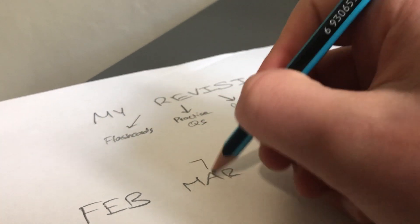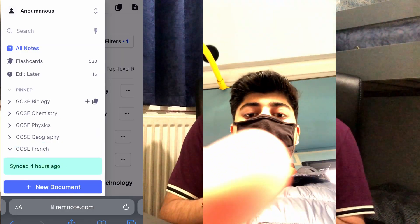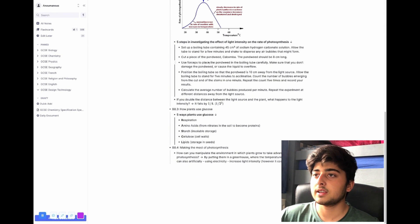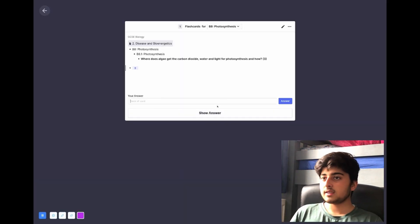I would say split your revision into separate chunks and distribute them throughout each month. For example, in February I'm planning to get all my flashcards done — both making and revising them. I use RemNote for my flashcards and I've nearly made all of them, but I'm still missing a few. My queue is currently at around 490–500, so I need to push that down to zero before moving on to my next form of revision.